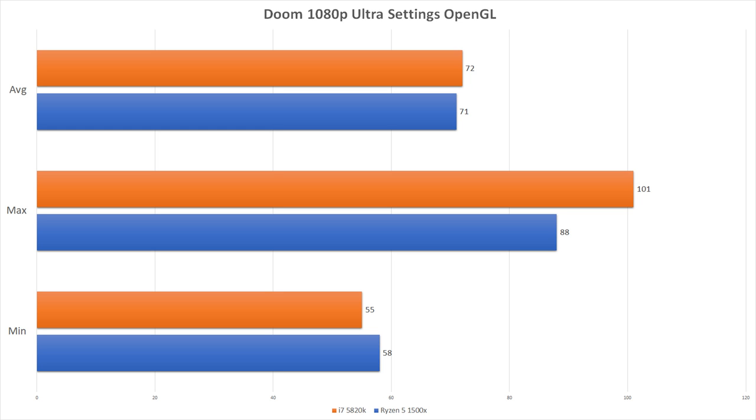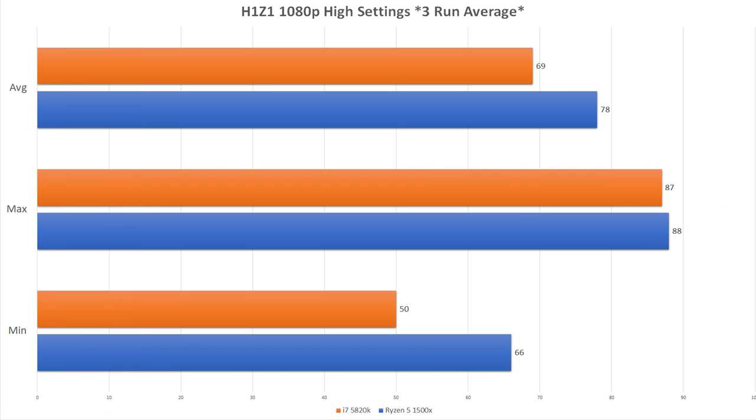The max is where you see the 5820K stretch its legs, with 101 FPS over 88 on the 1500X. Next we're checking H1Z1, where for both tests we took an average of 3 runs falling into the battlefield and then running over and looting some things. It's not a perfect way to replicate a test, but since this title doesn't have a good benchmarking mode, it's the best we could do. In this case, the 1500X actually had higher averages — 78 over 68 — and minimums of 66 over 50, which is very odd and pleasing at the same time. Take this with a grain of salt since these tests are hard to replicate, but I included it due to popular demand.